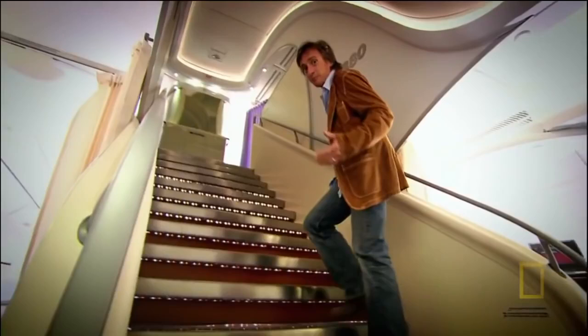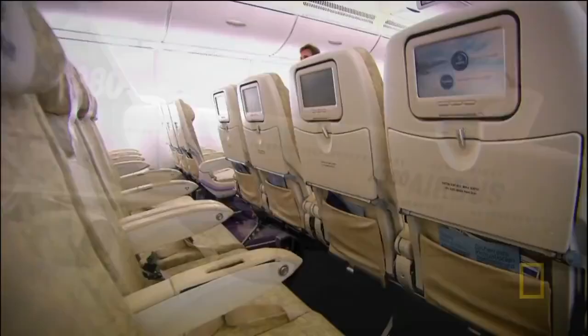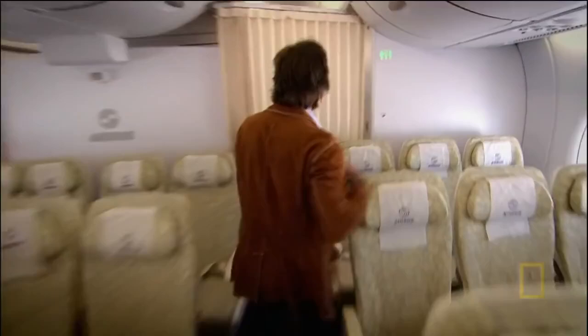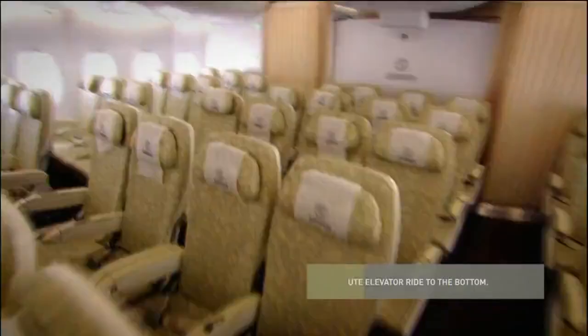The A380 is the only aircraft where passenger seats run the full length of the fuselage from front to back on both the lower and upper decks. The cabins are nearly 22 feet wide and 164 feet long. The A380 can carry up to 853 passengers - 35 percent more than its nearest competitor.